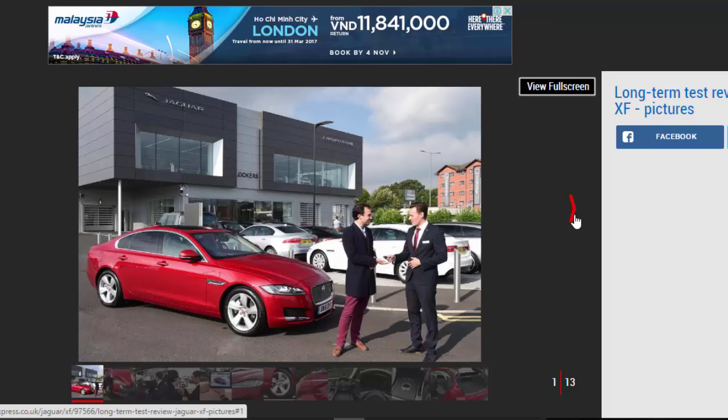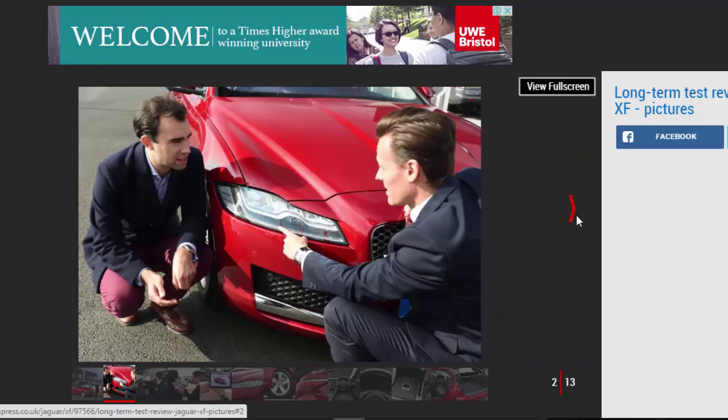Verdict: 5-Star. Trading up from an XE to XF might seem selfish, but it's what many Jag customers are expected to do. With a few tasty options, I'm looking forward to seeing how the more traditionally specced XF stacks up against the smaller but sportier XE over the next 12 months.